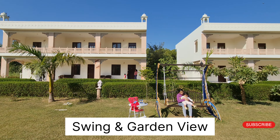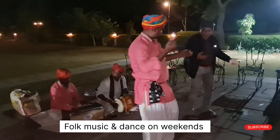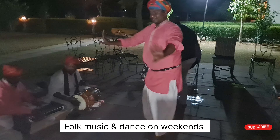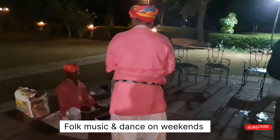On every weekend they arrange folk music and dance with bonfire. They make a sitting area for the guests and they enjoy the music and dance. That's a good activity which they do on every weekend, and we also really enjoyed it.